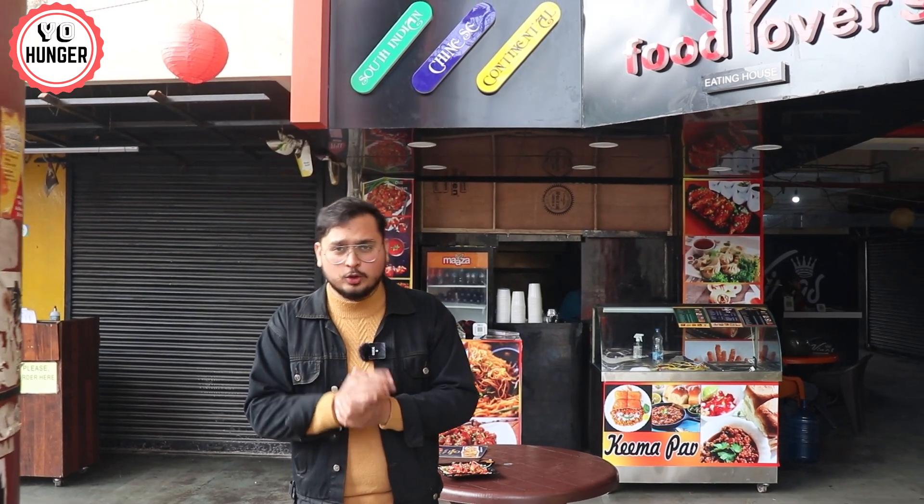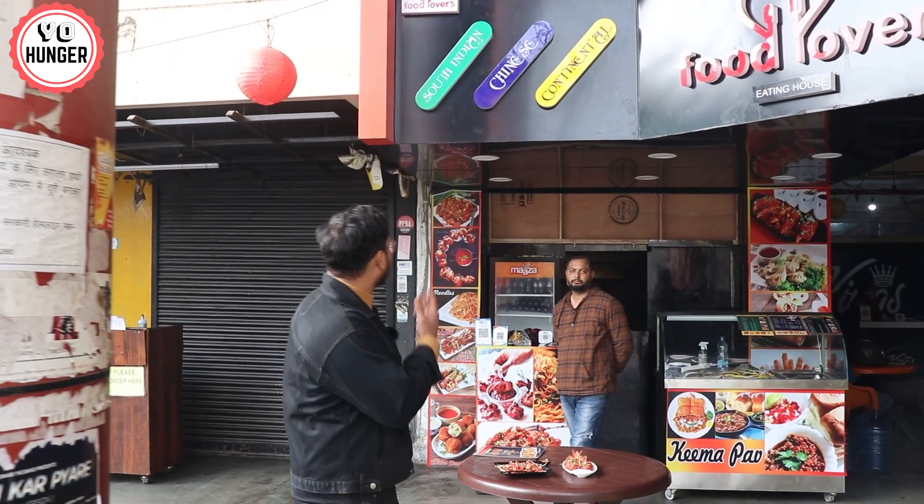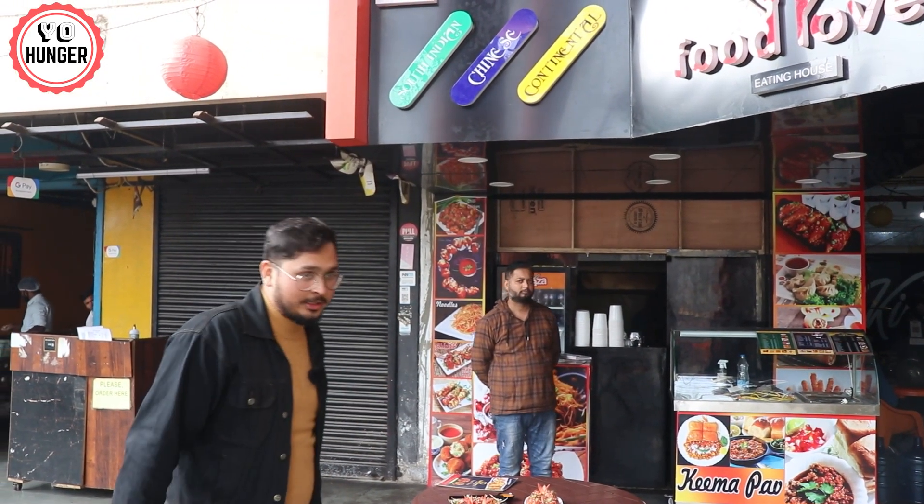Welcome back. Today again we are in JDA Tower. We have a reason to show you a video and another reason is that a new outlet has opened. If you come to JDA regularly then you will know this place — it's called Food Lovers, which is in the left side portion of the CHP. So let's have a look at what exclusive things they have, due to which we are showing this video.